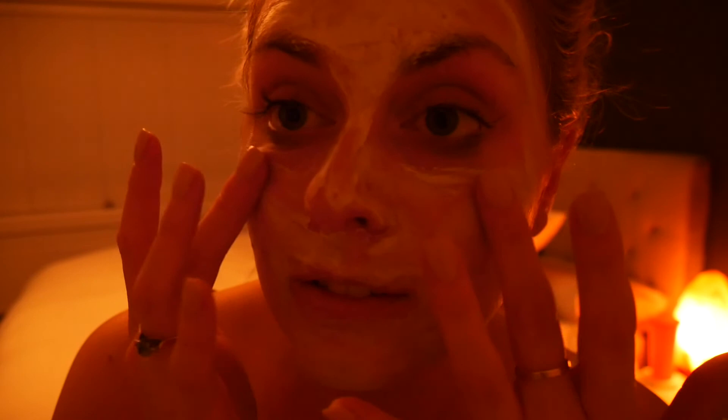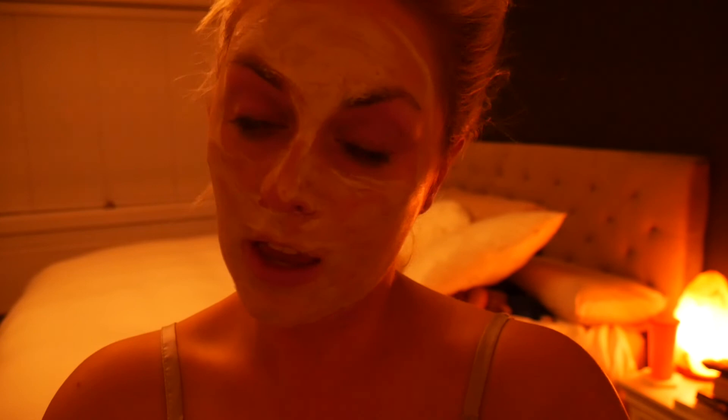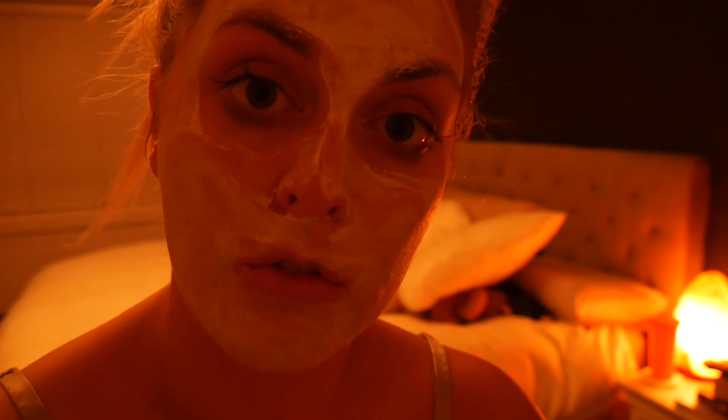I've got the face mask on and it feels good - it doesn't feel tingly or sticky. I'm just going to leave this on for 10 to 15 minutes and read my book for a little bit. I think I will end my vlog here.